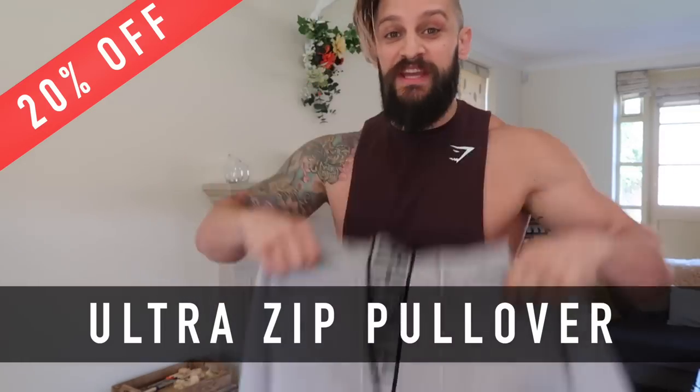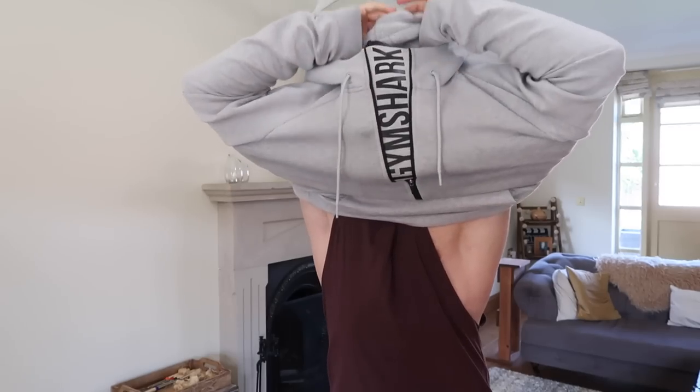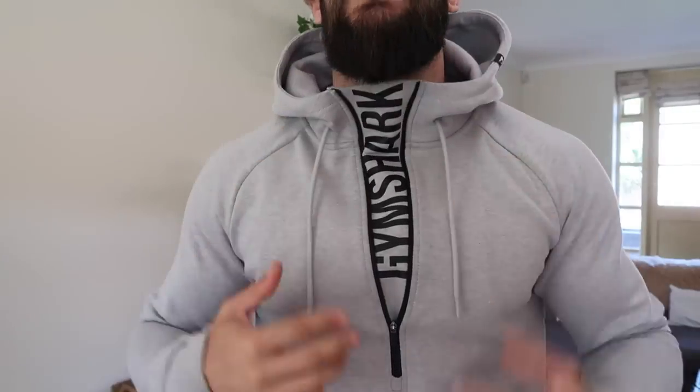For pullovers it has to be the Ultra hoodie — a really cool design, comfy, heavyweight, and fitted on the arms. Look how well it fits in a medium — look at the length on the body, and it's got kangaroo-style pockets. It looks smart, you can rock it around in town, it's comfy, looks like a jumper but it's got a hood that can zip up if you want to hide it away and keep it simpler. It's a dope fit in a medium, stretchy so you can get in and out of it super easy. Even with a beard the neck hole is easy to get through. Ultra hoodie is my top pick for the pullovers.